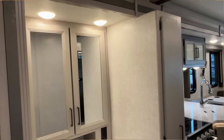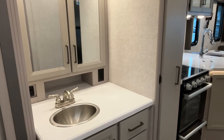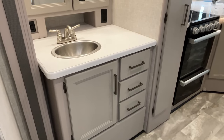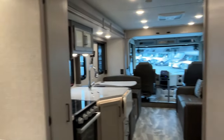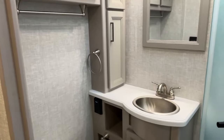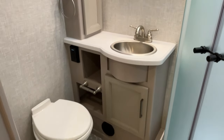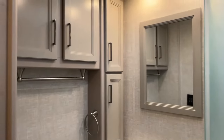Moving toward the rear of the coach, we have this split bathroom. It has an exterior sink with lots of storage and built-in drawers below and a medicine cabinet above. Directly across, we have a glass door, rounded corner garden shower. There's also a toilet and sink with a little vanity, and lots of storage above.